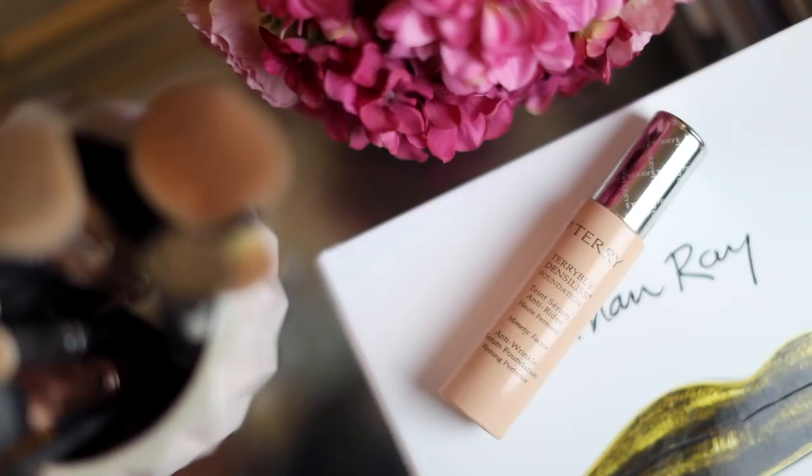For under eyes I always use something salmon-colored to counteract the bags. The Urban Decay Naked Skin Concealer in salmon is my favorite because it gets rid of blue veins and lasts long. If I've slept a lot I'll use the YSL neutralizer, which is easier because it's a click pen, but this one is for when I really have the bags.